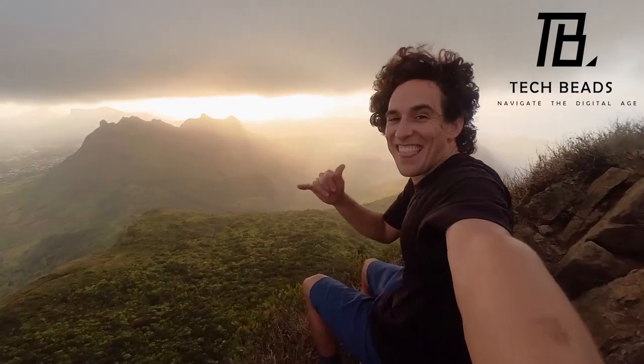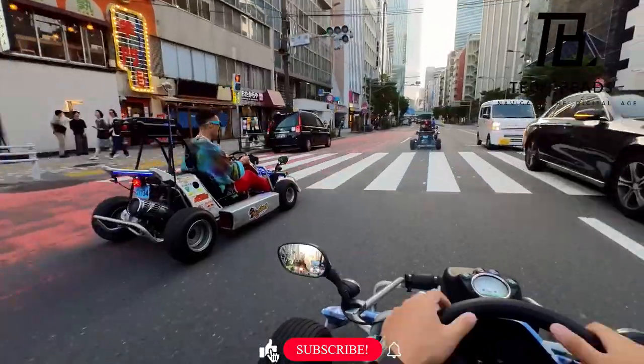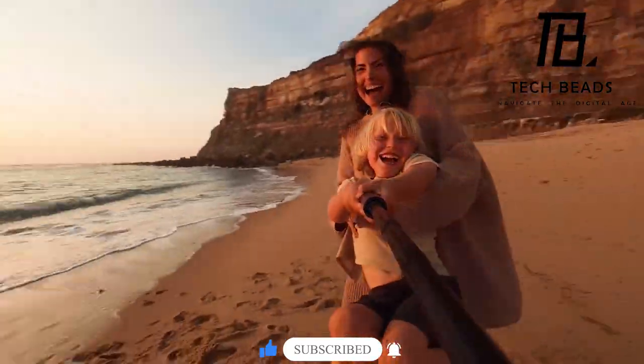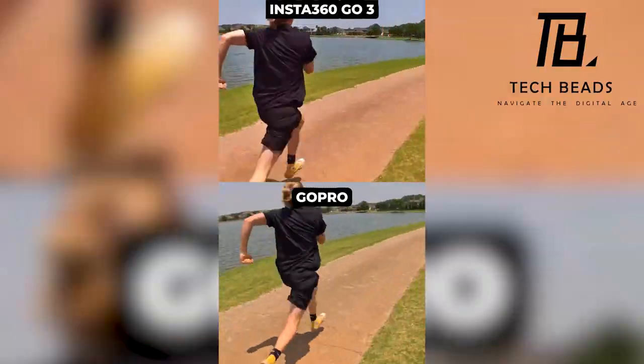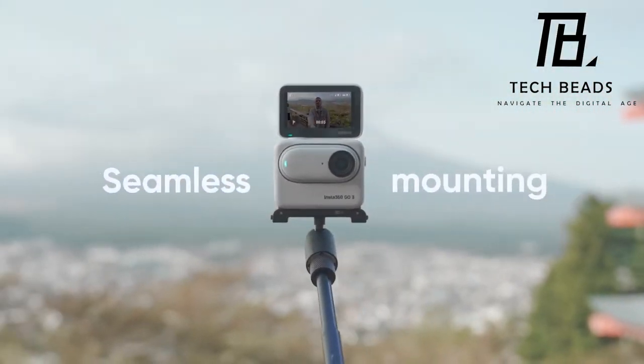Behold the 360 Horizon Lock — a magician's touch allowing the camera to defy gravity. Place it in any orientation yet it captures content with an upright elegance, truly mesmerizing. Feel the calm in the storm with Flow State Stabilization, the secret behind the Go 3's unrivaled stability amidst action, delivering an unparalleled filming experience.